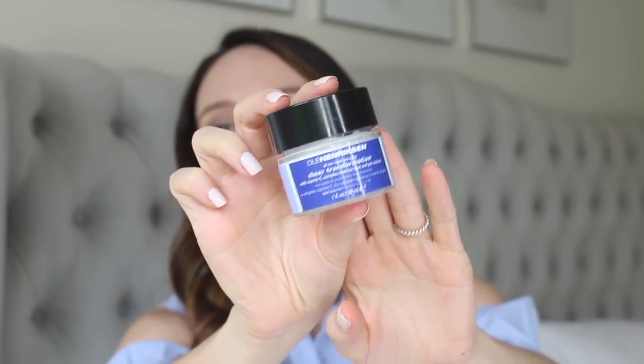The Ola Henriksen Sheer Transformation. Now this does have a vitamin C complex, licorice root, and pea extract. But I think of this as a standard no-muss, no-fuss moisturizer. I love this during the day because it wears beautifully under makeup, especially in the summertime. You can use it a.m. or p.m., but I love it especially in summer because it's so lightweight and never makes me extra shiny or oily.